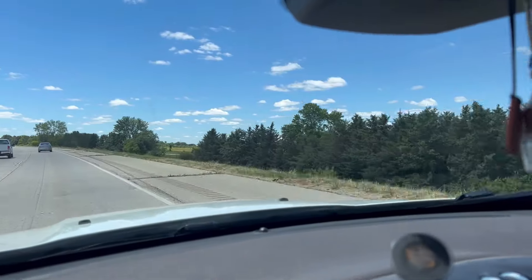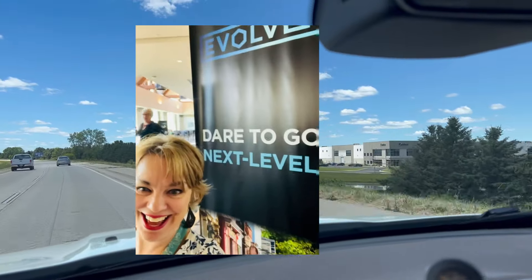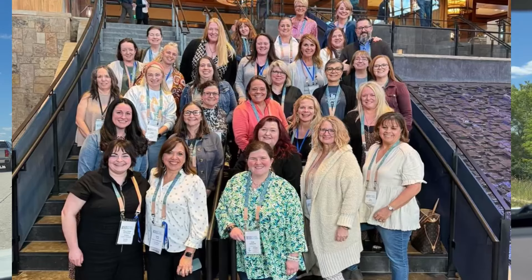Yesterday, I drove to Northern Illinois for a road trip. In April, I went to Evolve in Colorado and I told you guys about that.